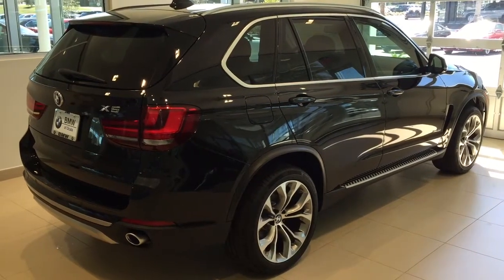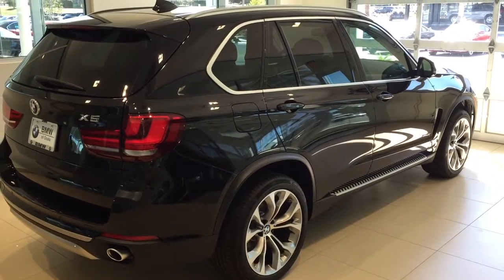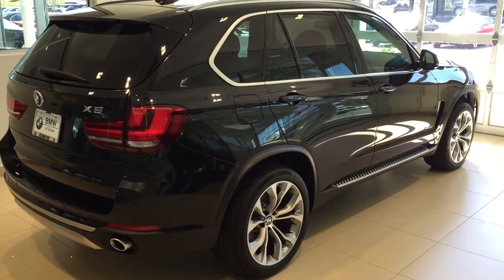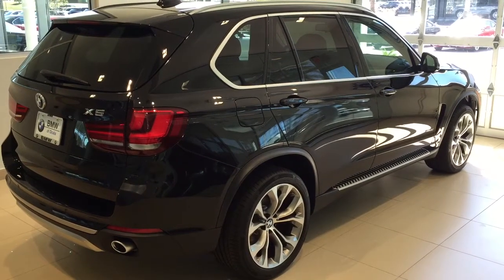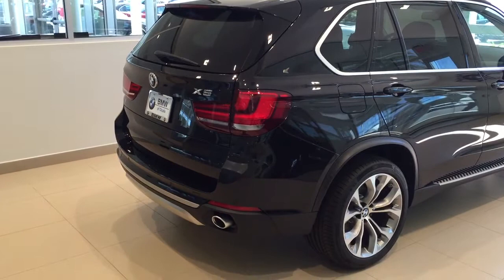Hello Miss Stephanie, this is Bobby Watts with BMW Vocala. I just want to show you the X5 that you asked about. This is the X line with 20-inch upgraded wheels, and notice the X line comes with the running boards. If you look at the back, you can see a little silver trim at the bottom.